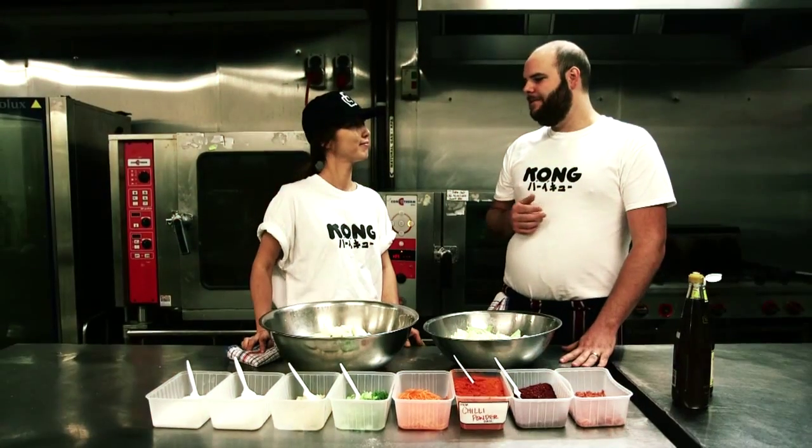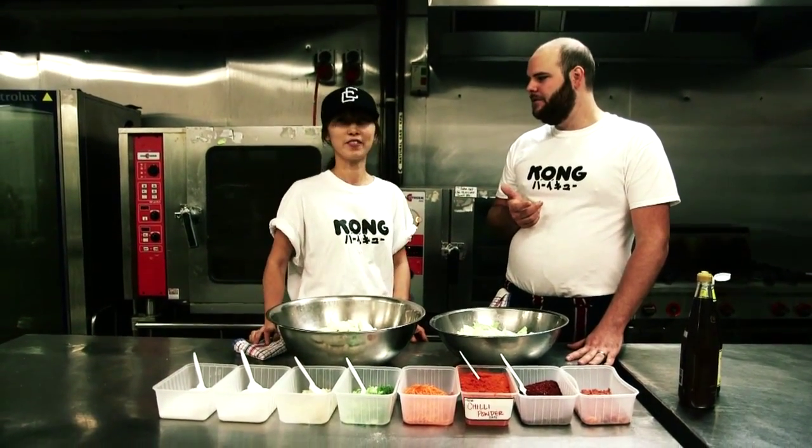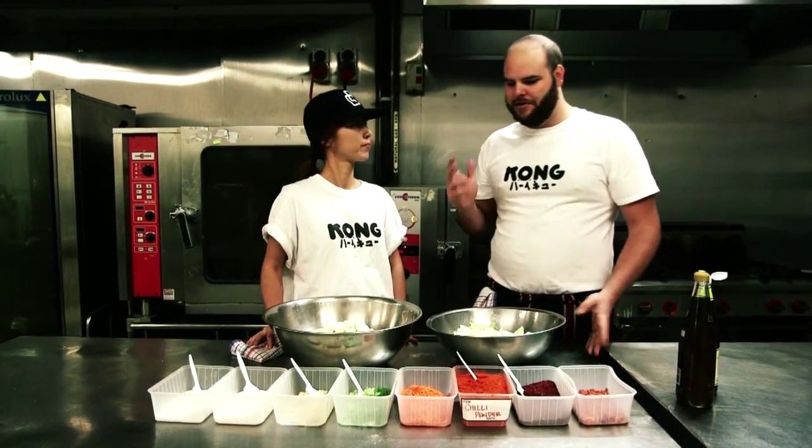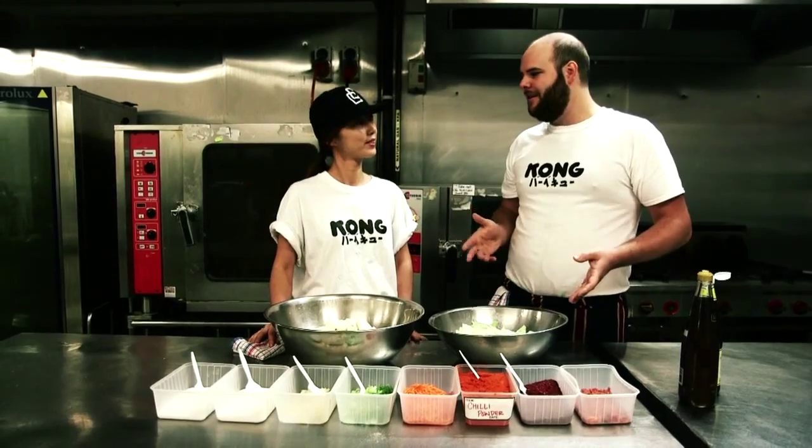So Gemma, it's fair to say that kimchi's the basis of every Korean meal. Yeah, we have kimchi on everything. So it's extremely important that when we open Kong, we're going to do it right. That's exactly why I got sent over to spend some time with your mum. So let's do our batch now — show everyone generally how we're going to do it. Not give away all our secrets, but we'll show them most of it.